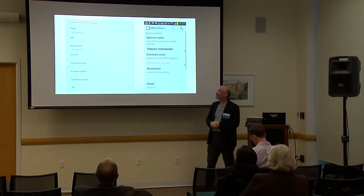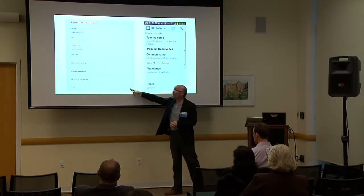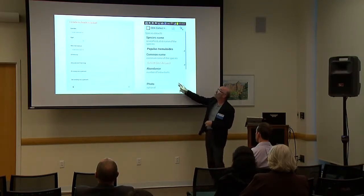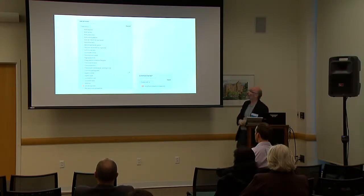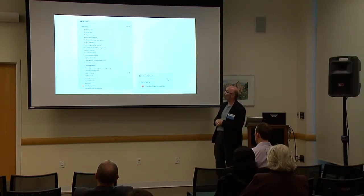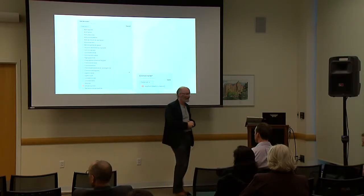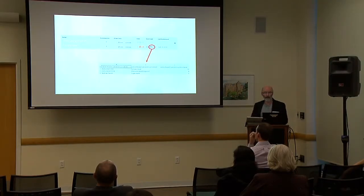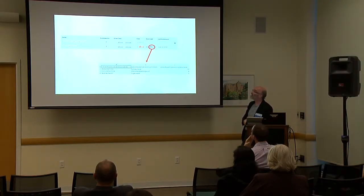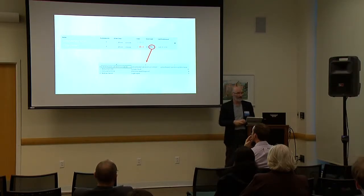When that's uploaded to the platform, it's automatically converted into an app. These are two examples: the Enketo web-based version and the Android version. This shows an example of actually populating the app — selecting a value from the authority file. The data is then immediately available for download as CSV or as an Excel spreadsheet.